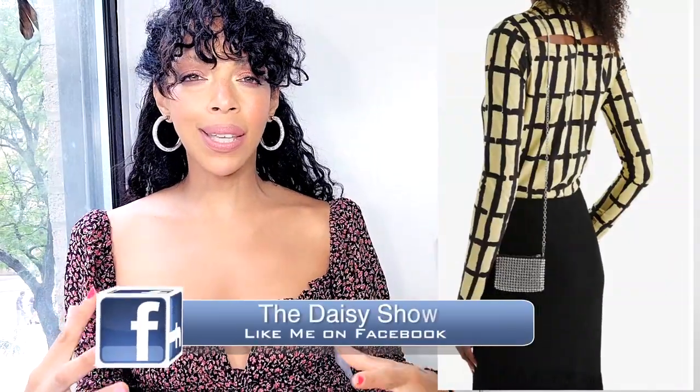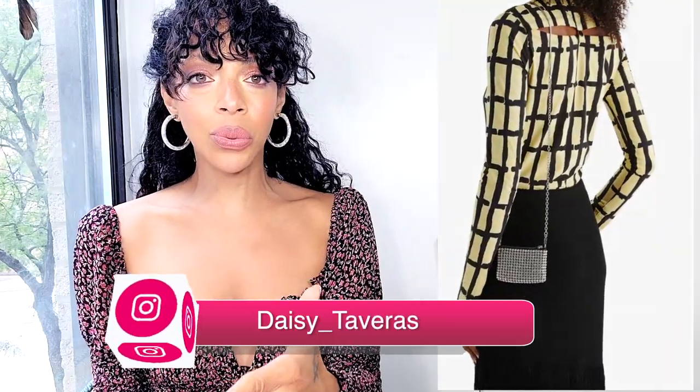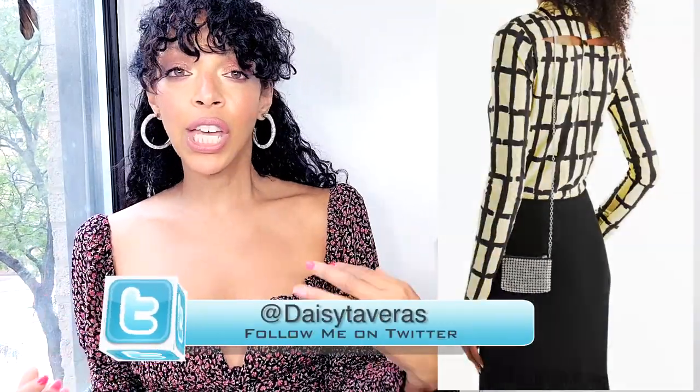All the details on everything I'm wearing are always in the description box below. Alexander Wang — to me it's like a New York City staple. Every time I see the runway and what they have in store for us, it just screams New York City: all about leathers, denim, hardware, and that city-slicker cool and sexy vibe. This one costs $272 dollars and it's on sale right now.